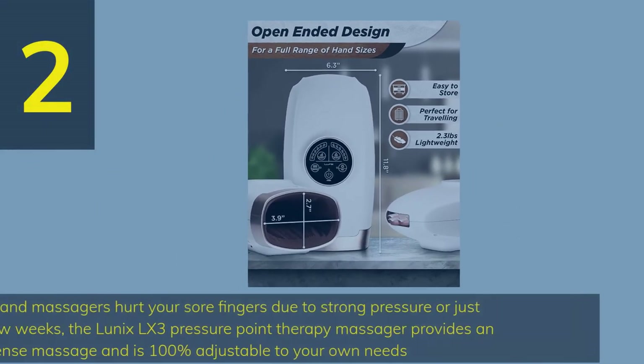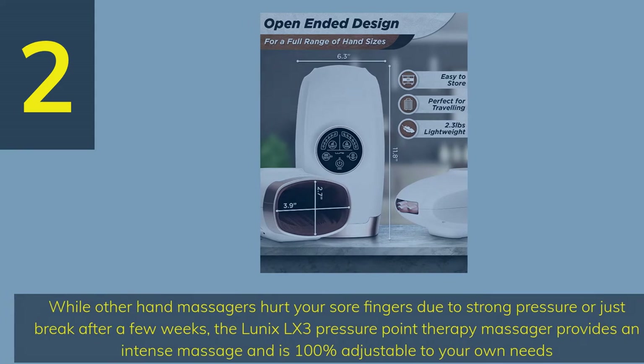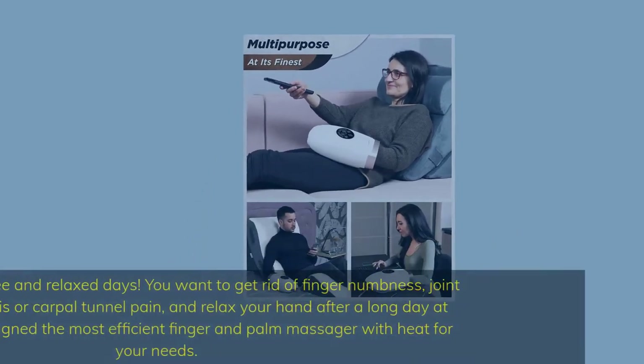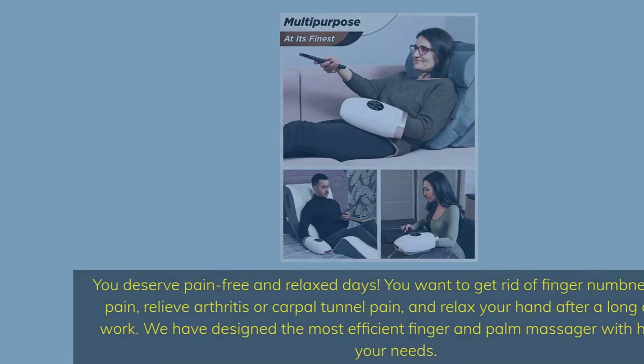Number 2. While other hand massagers hurt your sore fingers due to strong pressure or just break after a few weeks, the Lunix LX3 Pressure Point Therapy Massager provides an intense massage and is 100% adjustable to your own needs. You deserve pain-free and relaxed days — get rid of finger numbness, joint pain, arthritis, or carpal tunnel pain, and relax your hand after a long day at work. Designed as the most efficient finger and palm massager with heat.